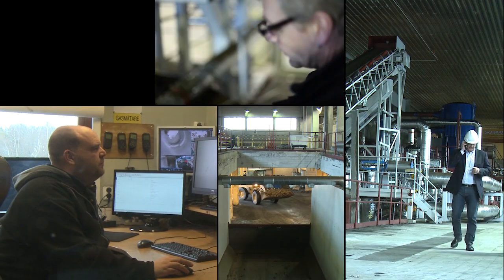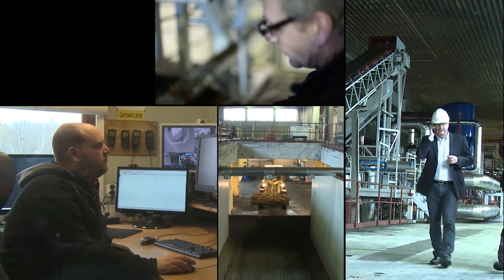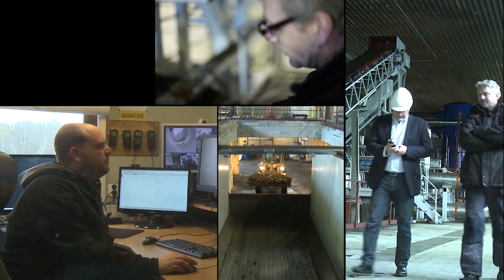Don't hesitate to contact Enviro if you want to know more about the installation, or if you'd like to visit Orsensbruck for an in-depth look. Thanks for listening.